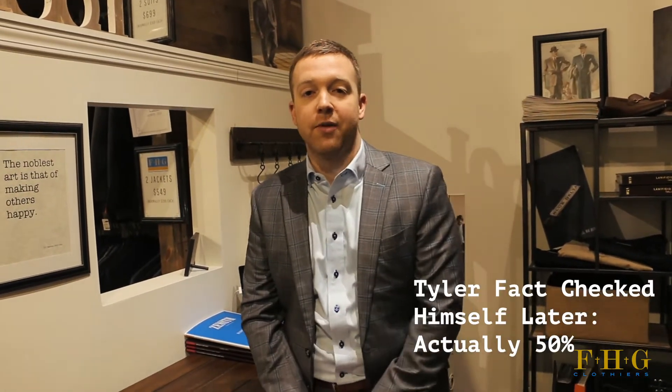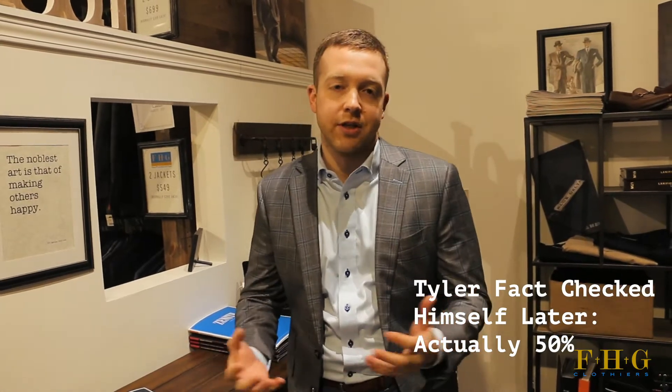The basics: wool comes from sheep. Most sheep are in Australia and New Zealand — almost the majority, about 70 percent of the market comes from there. What's cool about wool is that it is the most natural moisture-wicking fiber known to man. It keeps you warm when it's cold outside and cool when it's warm outside, so it naturally regulates your body heat.